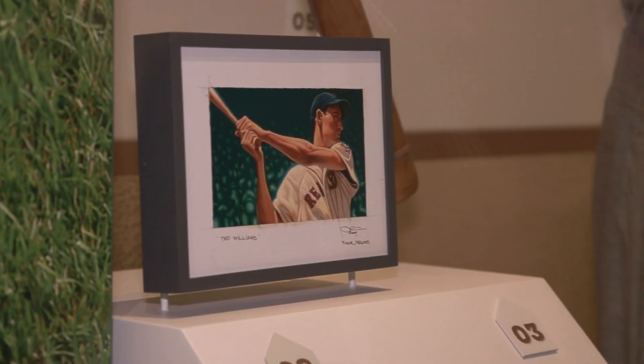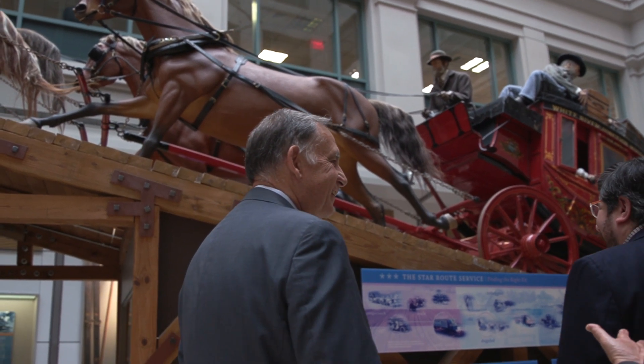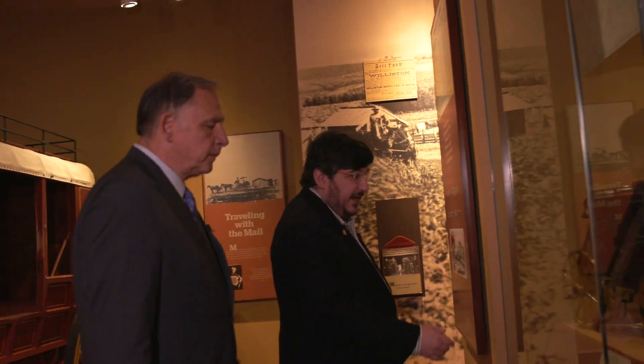Postal history is American history. One of the things we want to concentrate on today is the Butterfield stagecoach — what it meant to our country as the post office was continuing to develop. I don't think the public knows as much as they should about the Butterfield Overland Mail. There's John Butterfield, and it's a model of an Overland stagecoach.